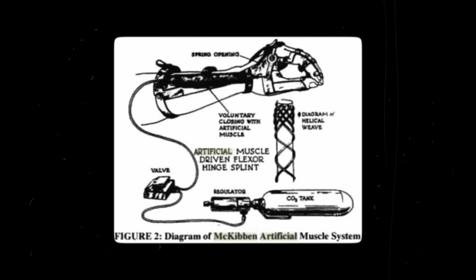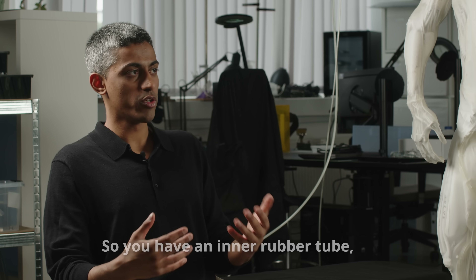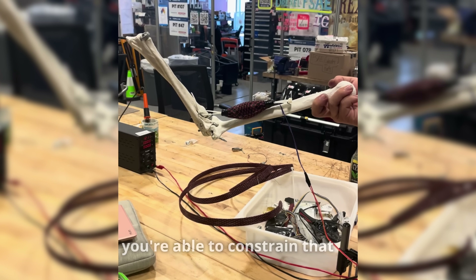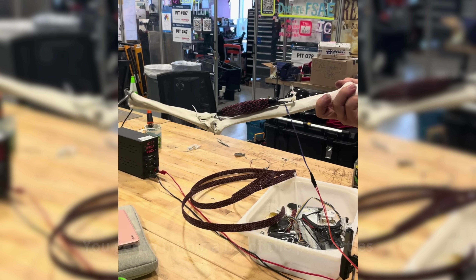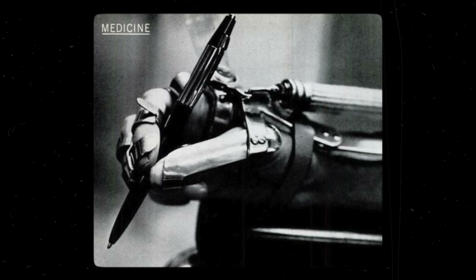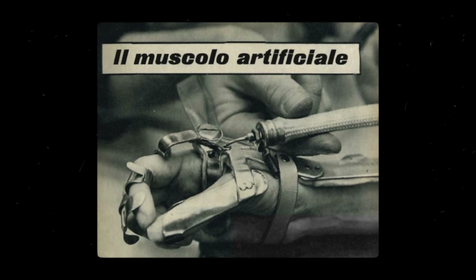McKibben devoted himself to building an artificial muscle so she could use her hands again. He came up with the pneumatic muscle: an inner rubber tube that, when pressurized with fluid like a balloon, expands radially. When surrounded with an inextensible textile braided sleeve, it constrains that radial expansion to produce a linear contraction with a pulling force in a single axis — mimicking many properties of human skeletal muscle. This was life-changing for his daughter, who was now able to eat and even ride. The invention became known as the McKibben muscle.